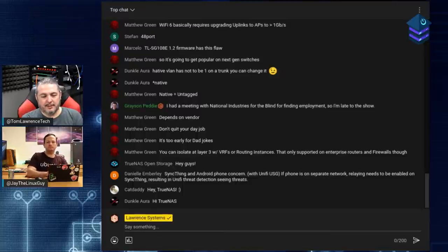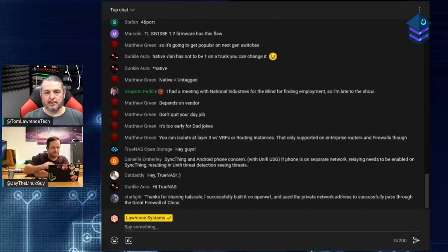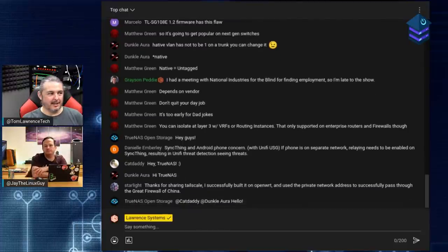TrueNAS joins the chat - let's talk about NAS segmentation, a topic of confusion, which led to two follow-up videos (one with Synology, one with TrueNAS). People think: my NAS has four network interfaces, let's bond them all together into one big interface - that's the most logical way. Not necessarily.